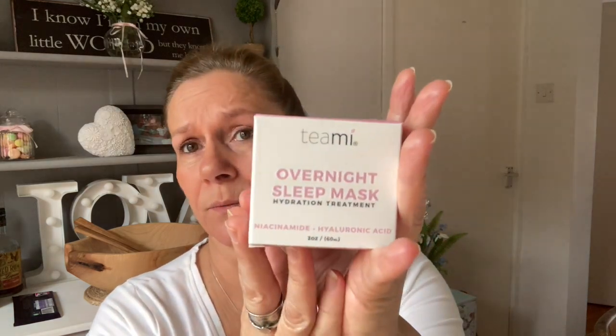The Teami products are natural, vegan, non-GMO, and certified cruelty-free — no alcohol, parabens, synthetic dyes, artificial fragrance, or harmful chemicals. I've been using the overnight sleep mask each night and love it. I'm quite lazy sometimes and don't want all the layers, but I've used this with serums and as a standalone product, and I've absolutely loved it either way. It contains niacinamide, hyaluronic acid, and butterfly tea — that's where the 'Teami' name comes in.